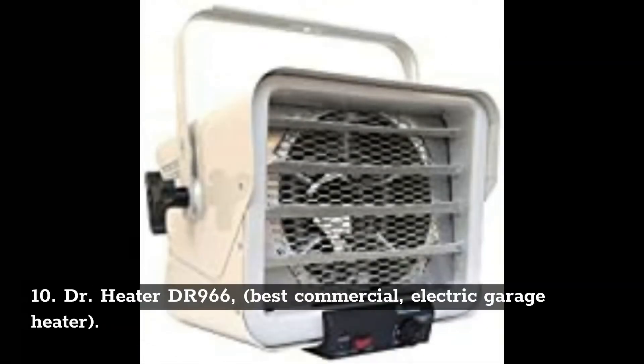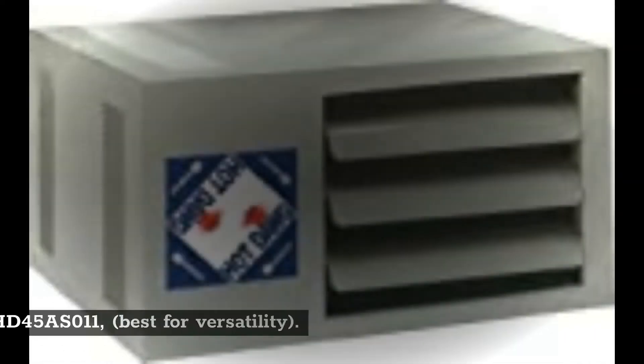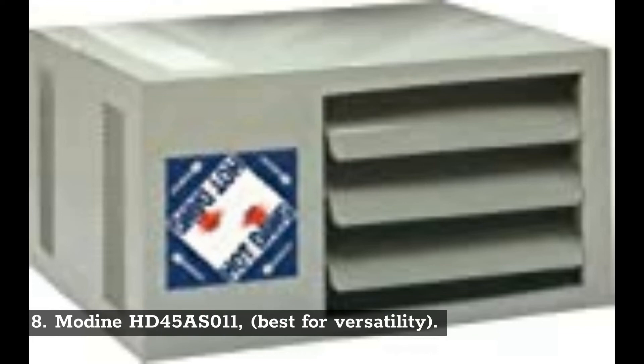Number 10: Dr. Heater DR 966 — best commercial electric garage heater. Number 9: Cadet RCP 502S — portable garage heater. Number 8: Modine HD45AS011 — best for versatility.